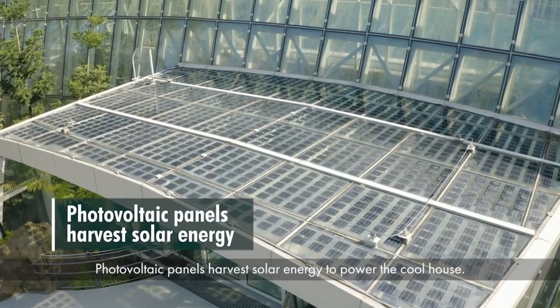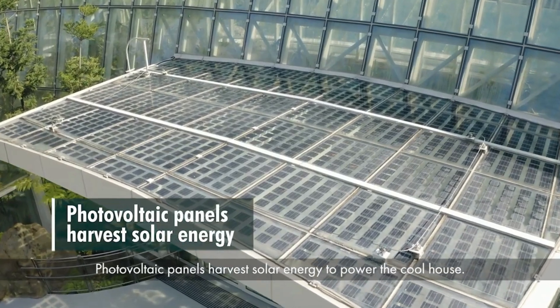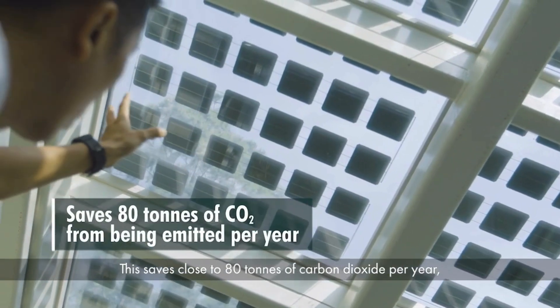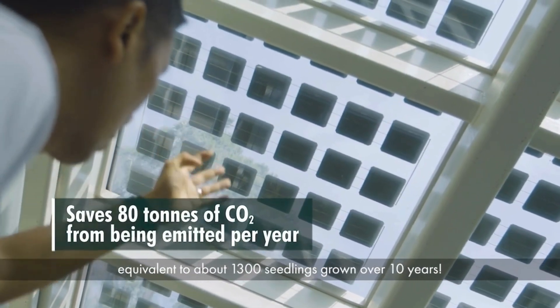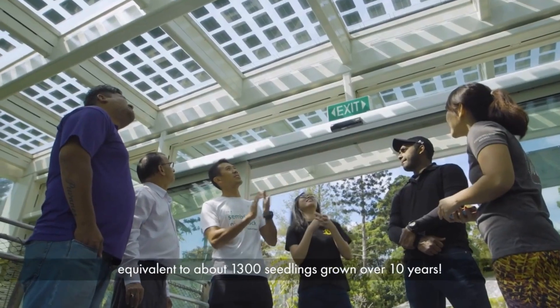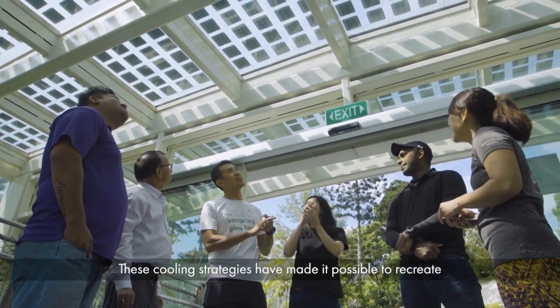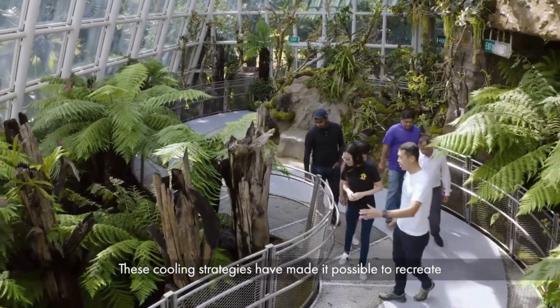Photovoltaic panels harvest solar energy to power the Coolhouse. This saves close to 80 tonnes of carbon dioxide per year, equivalent to about 1,300 seedlings grown over 10 years.